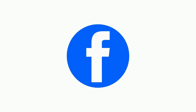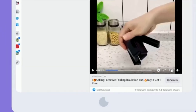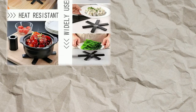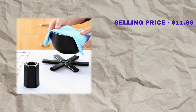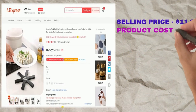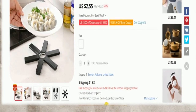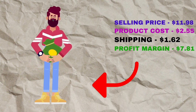The Facebook ad has 5,500 likes, 555 comments, 1,100 shares, and 1.6 million views. This product is a proven seller on AliExpress with many, many orders. The selling price for the Creative Folding Insulation Pad is just $11.98, whereas the product cost is only $2.55. Shipping will set you back $1.62, so you're looking at a good profit margin of $7.81. Sell this product.